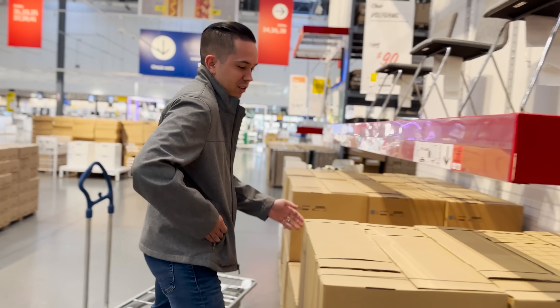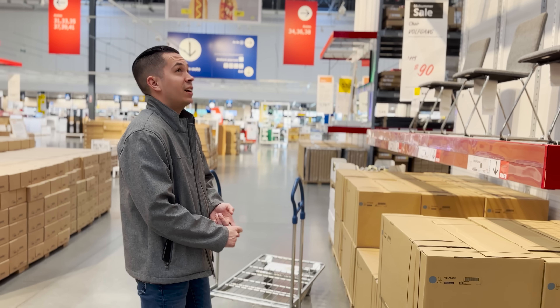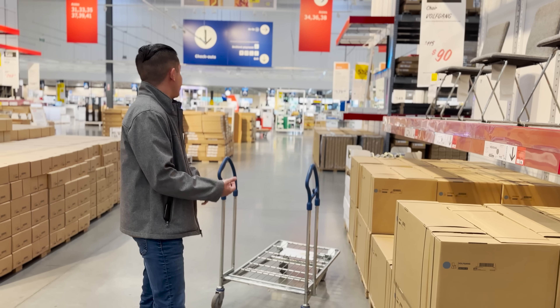We literally need a whole U-Haul — we need 18 of those, we can get eight in one car, and we need three boxes that we haven't seen and have no idea where they are.